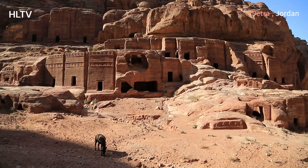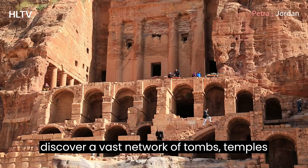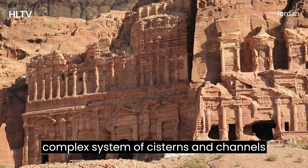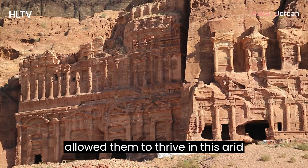As we delve deeper into Petra, we discover a vast network of tombs, temples, and dwellings, all meticulously carved from the rock face. The ingenuity of the Nabataeans in harnessing water through a complex system of cisterns and channels allowed them to thrive in this arid environment.